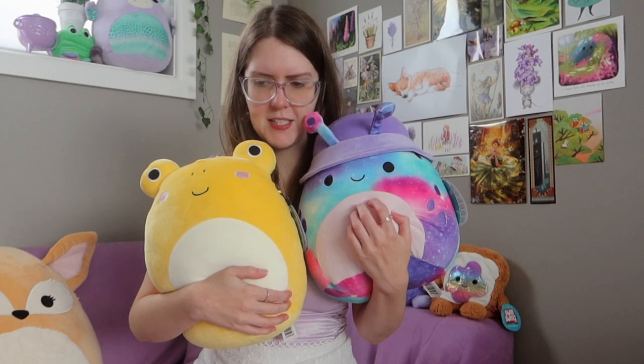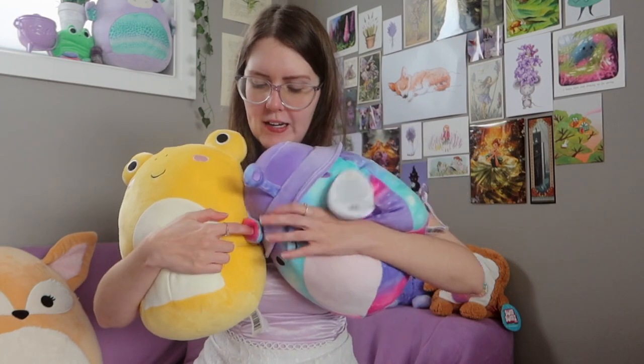The only disappointing thing about these two Squishmallows is the bios - they're gone. Why didn't we get bios in this one when we got them in the other 12-inch one? There were four other members of this squad: a cotton candy or shaved ice snow cone thing, a banana slug, and I looked it up - banana slugs really are that yellow, so Squishmallows did a great job.